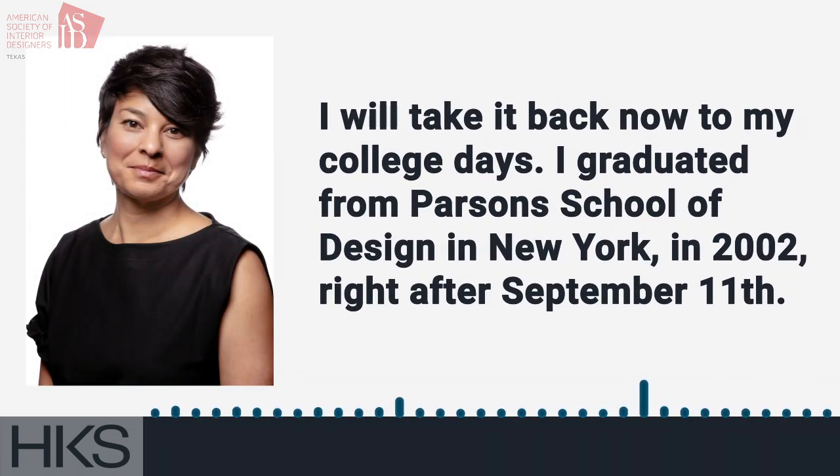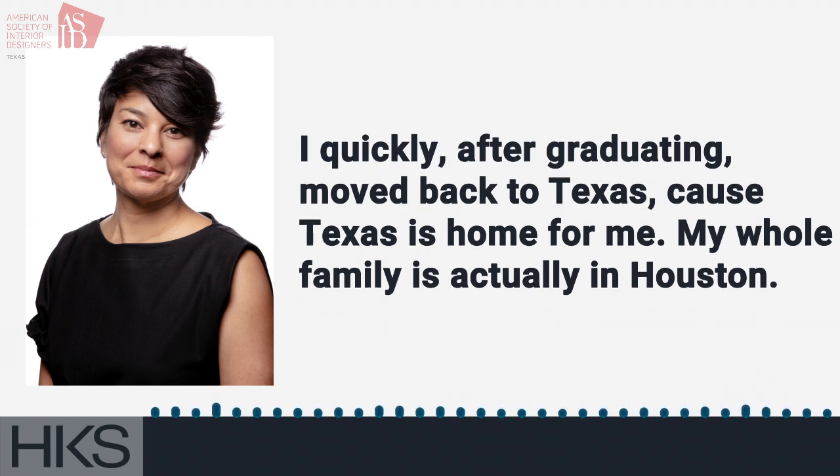I'll take it back to my college days. I graduated from Parsons School of Design in New York in 2002, right after September 11. I quickly, after graduating, moved back to Texas because Texas is home for me.